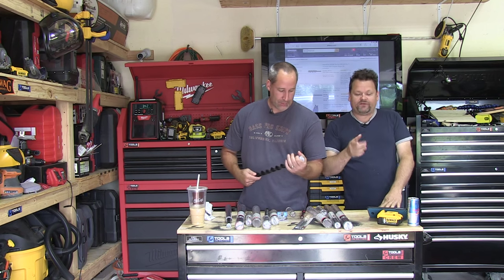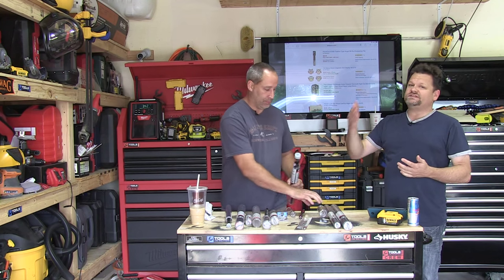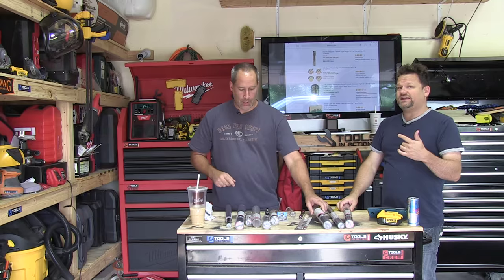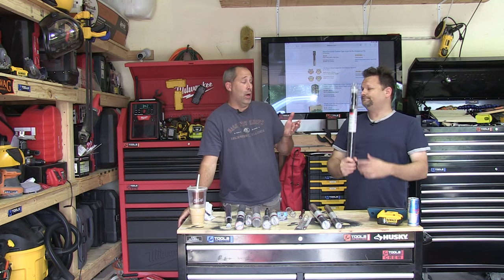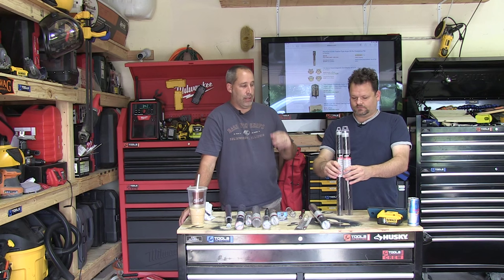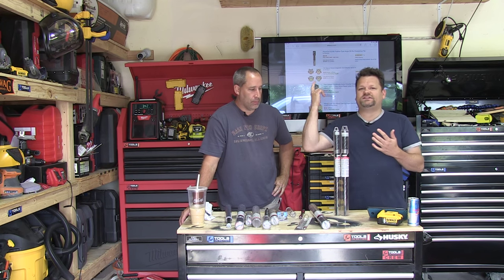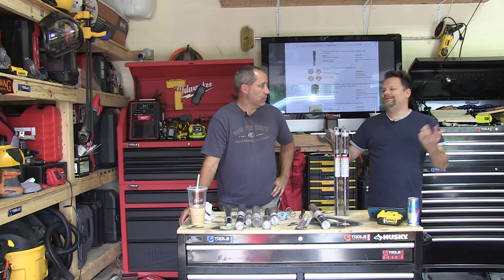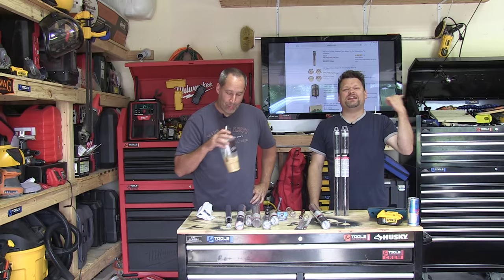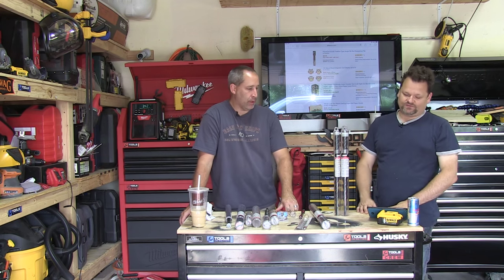Let us know what you guys think. Have you ever used these? What do you use? For installers running cables into a house, the ultra smooth bit makes a nice clean cut going in and coming out. The DirecTV guys come out and they have to drill through walls — this is the kind of bit they use for that.